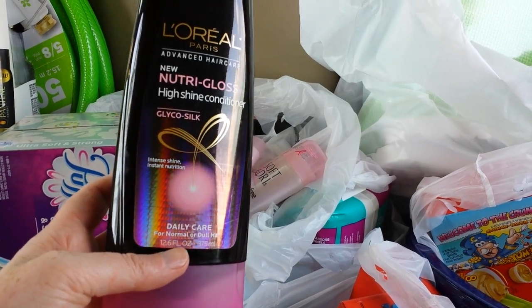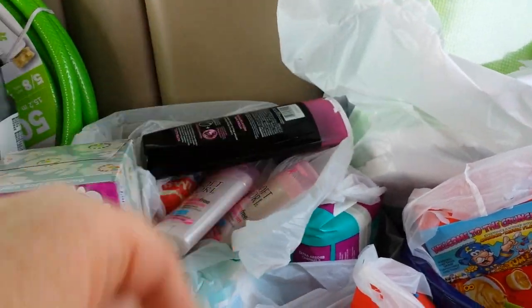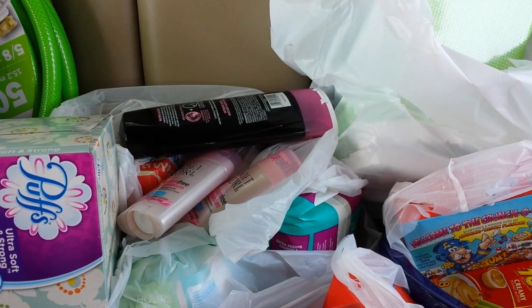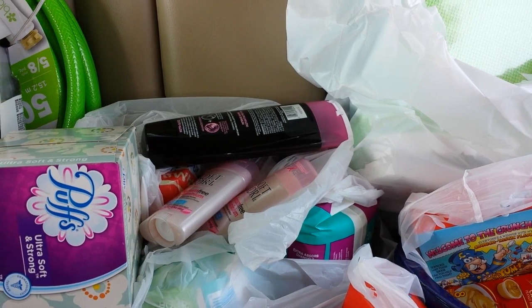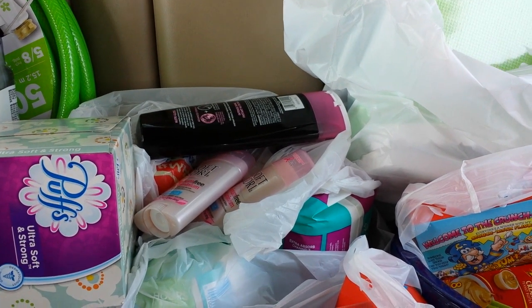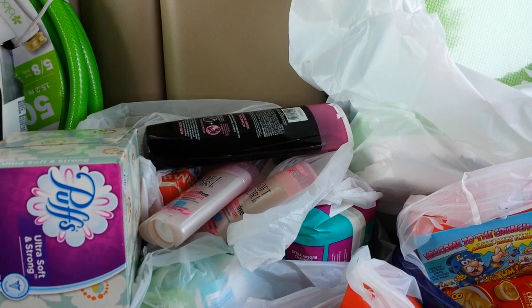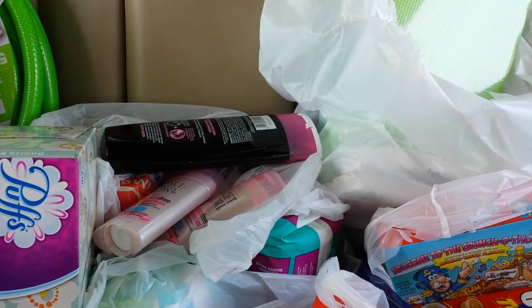These are not part of the Spend $50 Get Back $20 deal. I had a bonus Plenty partner offer in my Plenty account I had to activate for buy two L'Oreal, get 400 points. And with the $2 coupons that were in the insert, plus there's a dollar back on Ibotta for L'Oreal shampoo, that worked out fine.